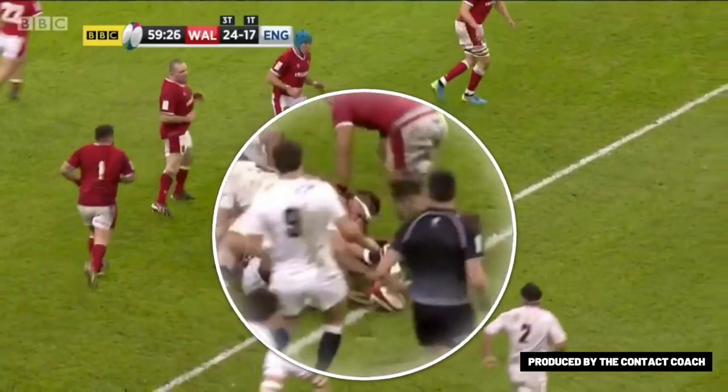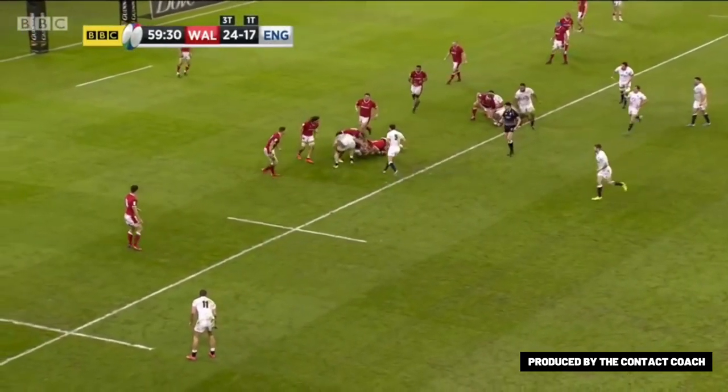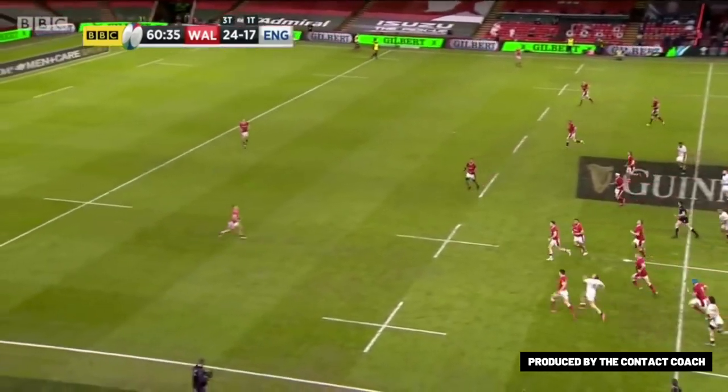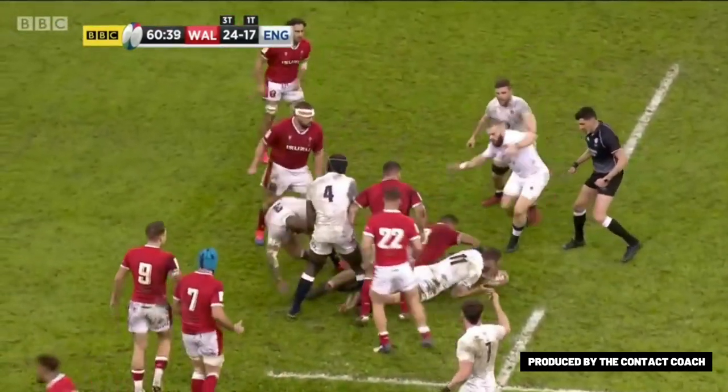Big carry. Hindsight's a wonderful thing — Ben Youngs probably would have gone the same way. A little bit isolated. Curry in from the side and a massive opportunity lost. That's how the shape works and, when England got it right, how devastating their attack can be.